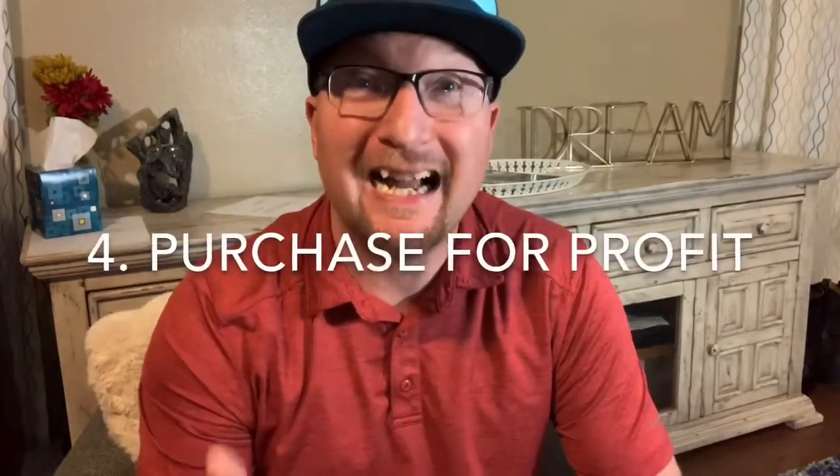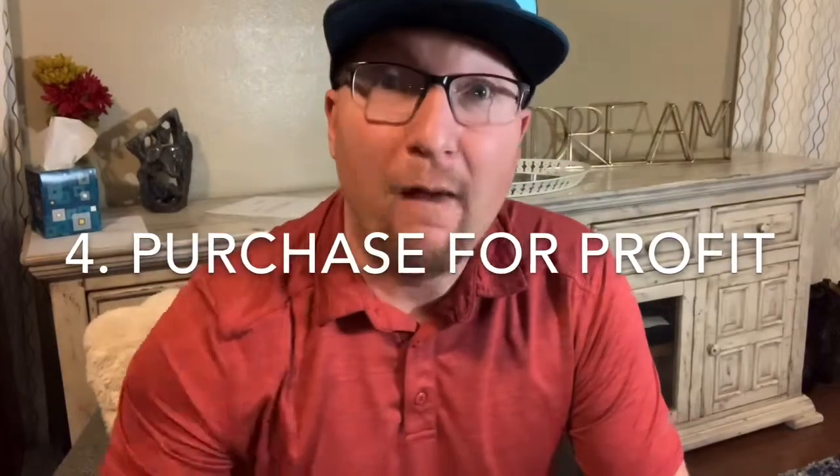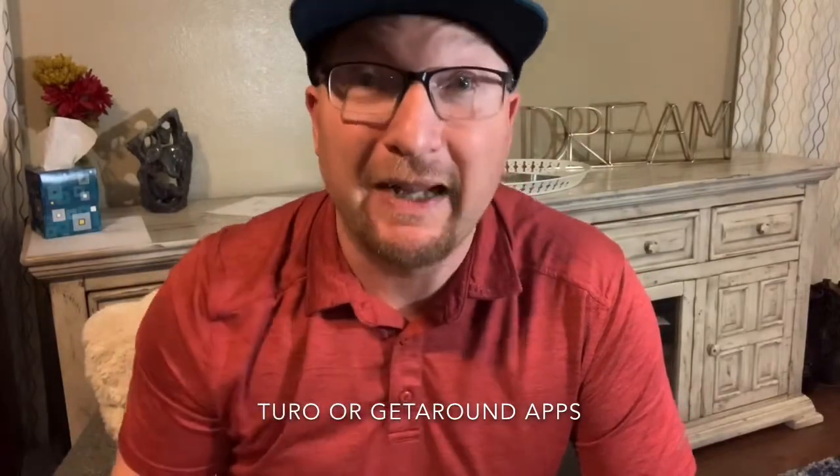Number four is not just for credit cards, but purchase items that you can rent or sell for a profit. Sometimes you'll be out and about and you'll find an amazing deal on something that you know, if you bought it, you could sell it on OfferUp, Facebook Marketplace, or maybe even Amazon — buy it and then sell it for more for a profit. You can even purchase a car and rent it on an app like Turo or GetAround to make money on the car. Big or small, use credit to buy something that you can rent or sell for a profit.